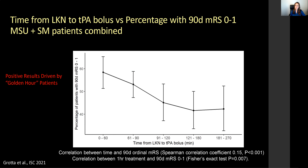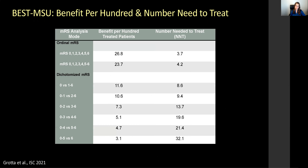In terms of time from last known well to tPA bolus and percentage of 90-day mRS 0 to 1 in MSU versus standard management patients, we believe these positive results were driven by golden hour patients. Looking at benefit per 100 and number needed to treat, approximately 27 patients benefit per 100 patients treated overall, making the number needed to treat 3.7.